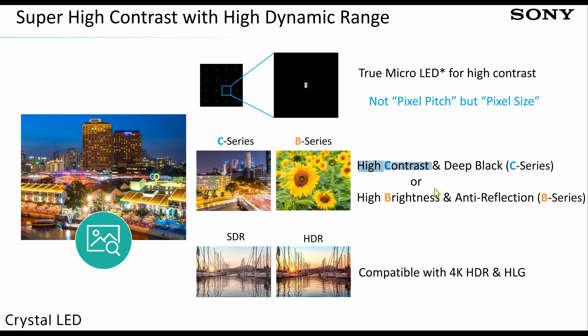C-series stands for contrast. What the company is prioritising is how inky the blacks are, because with micro-LED technology — a self-emissive technology just like OLED — it has the advantage of being inorganic, so there will hopefully be less risk of permanent screen burn.